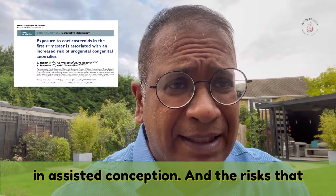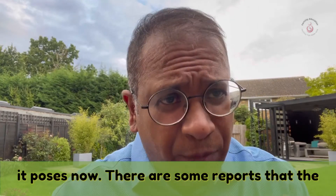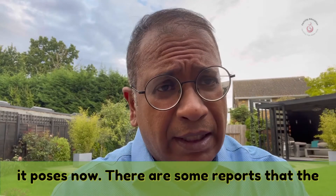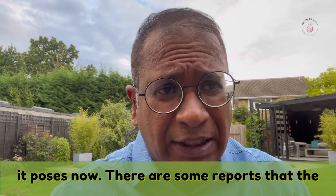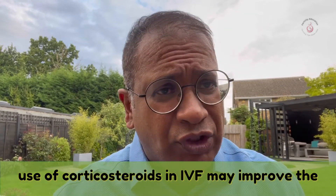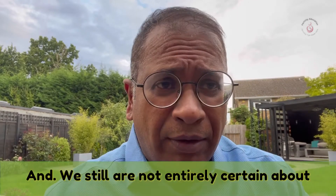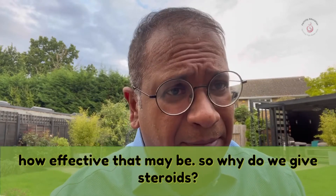There are some reports that the use of corticosteroids in IVF may improve the chance of pregnancy. This is based on small studies and we are still not entirely certain about how effective that may be, as well as the risks that corticosteroids in assisted conception may pose.